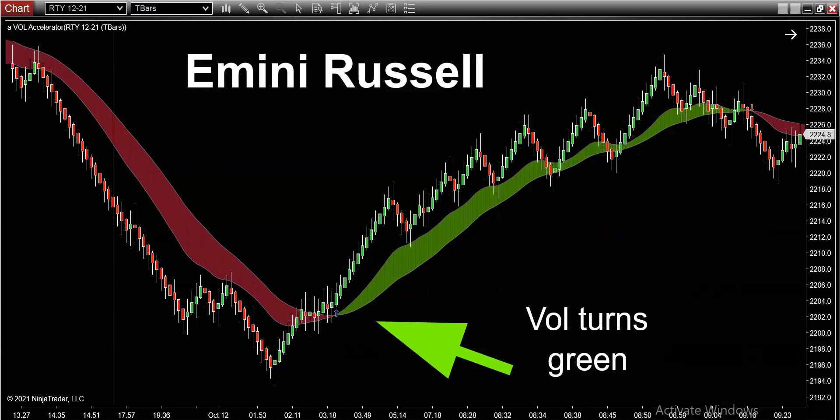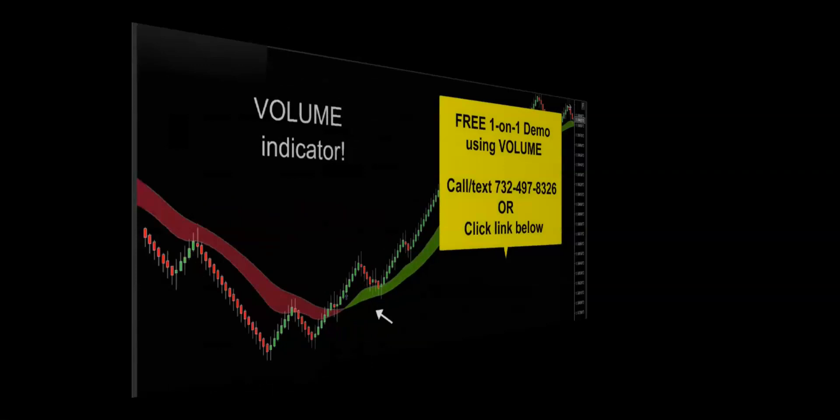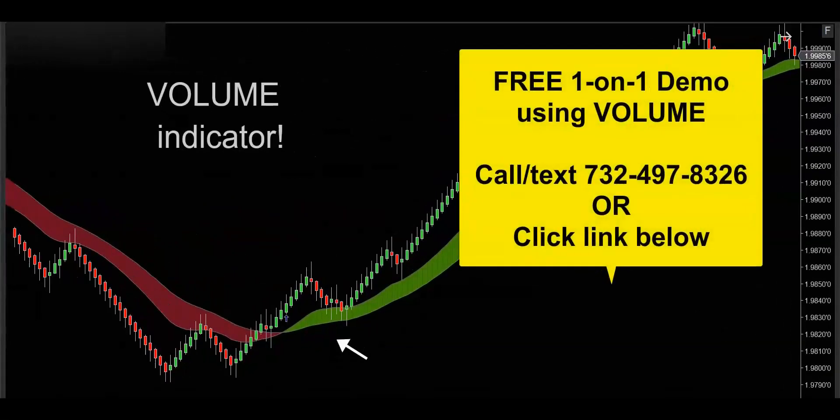You could trade round the clock, or you could limit yourself to just a couple of hours a day — it's completely up to you. That's the beauty of these 24-hour markets. You can literally log in at any time of the day, open up your charts, slap on your volume indicator, and just start looking for high-probability, low-risk setups. If you'd like to get your hands on this powerful volume indicator, get in touch — call, text, email, whatever's convenient — and I'd be happy to hook you up with a free one-on-one demo to really show you how this volume indicator is going to supercharge your trading. Thanks for watching, and I'll see you on the next trade.